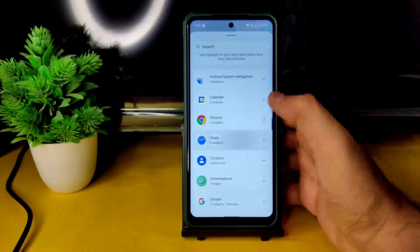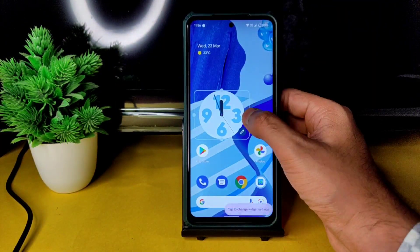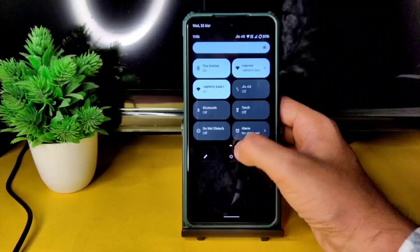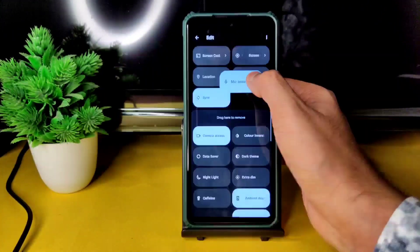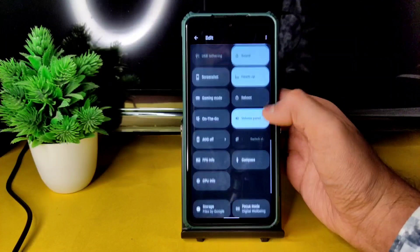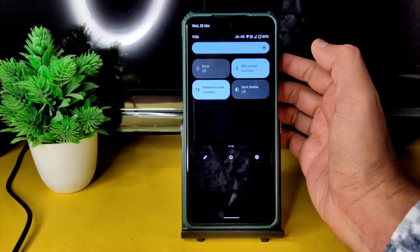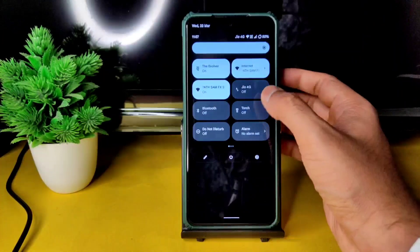Let me show the clock widgets — you can drag them, press to change style, and adjust their size. This is the Android 12 style quick settings panel, and it's working fine in Evolution X. In the edit section there are plenty of options: sync, mic access, camera access, dark theme, reboot button, gaming mode, always-on display, and more.